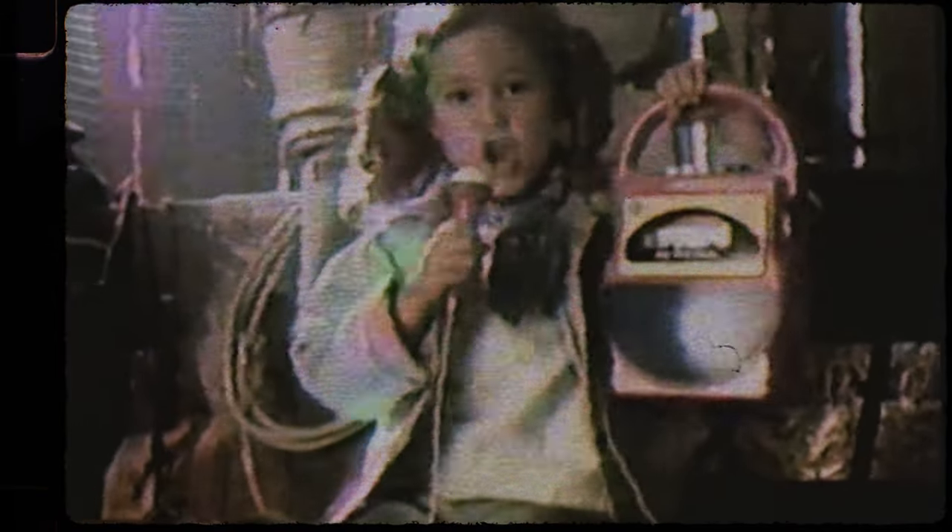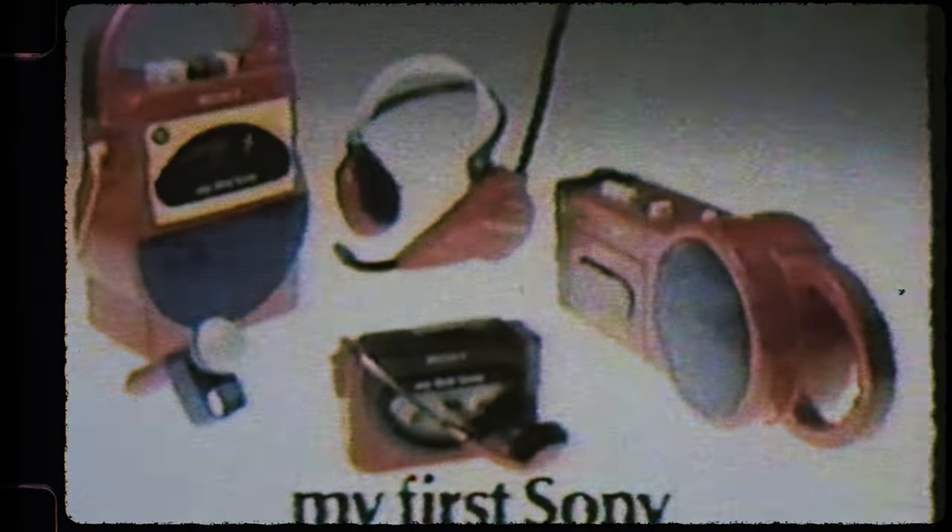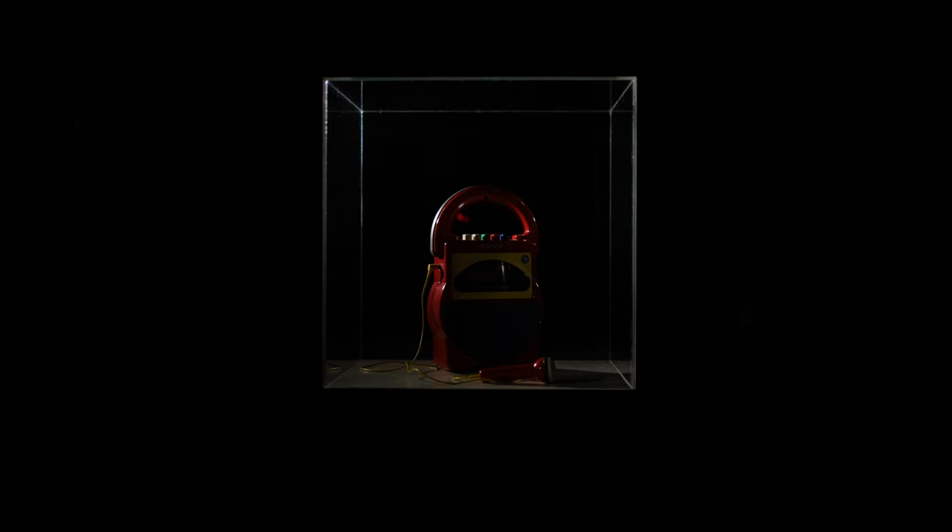I'd like a bike, I'd like a pony, but what I love is my first Sony. I remember being 10 years old and sitting in the backseat of my parents' car, singing along to music with my sister on my first Sony.